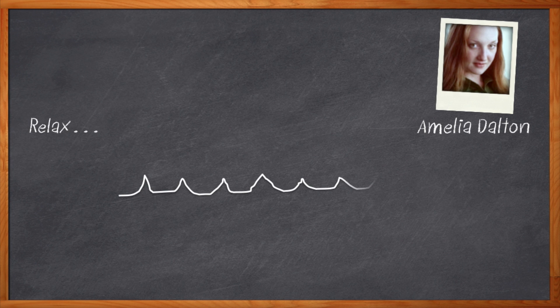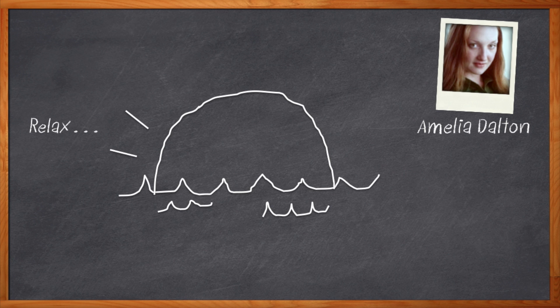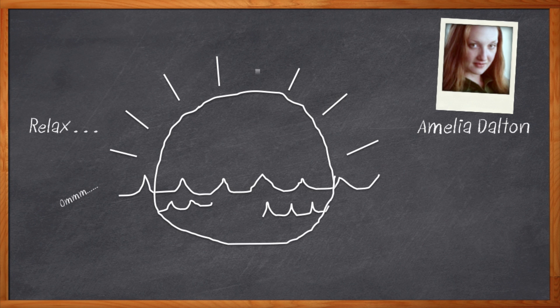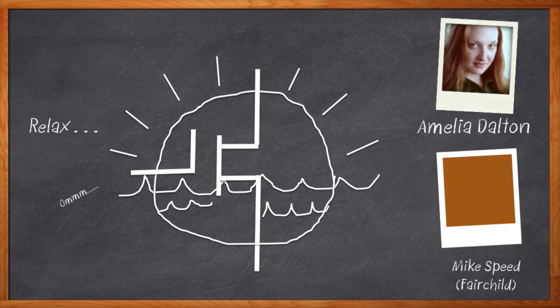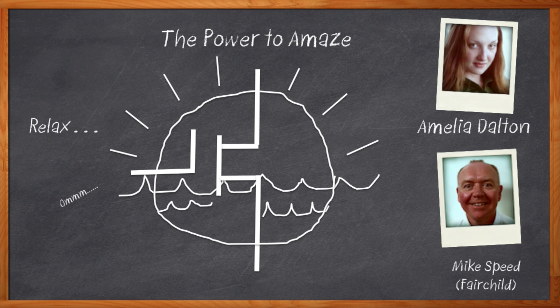Hi, I'm Amelia Dalton, host of Chalk Talk, and today we need to talk about what may be a sensitive subject. So try to relax yourself. Breathe in, breathe out. Are you relaxed now? Here we go. We need to talk about your MOSFETs. They just aren't doing what you need anymore. Sure, they may have been fine before, but with all of today's stresses, your poor little FET really isn't cutting it. Don't worry, help is here. My guest today is Mike Speed from Fairchild Semiconductor, and we're going to talk about getting you a better MOSFET. Things are looking up, my friends.